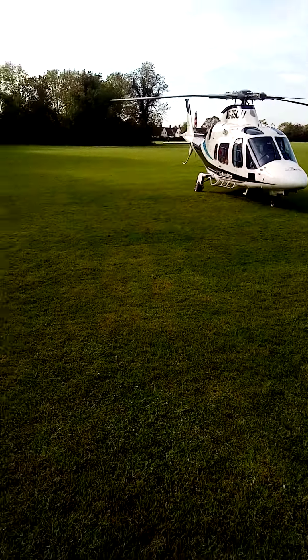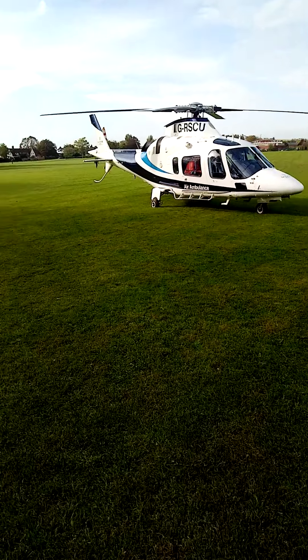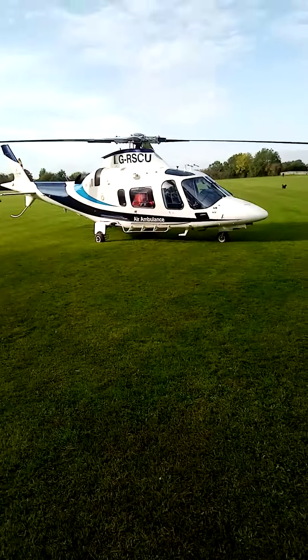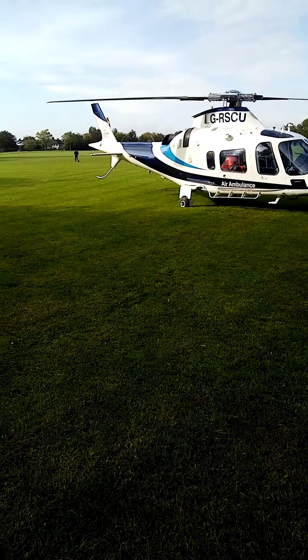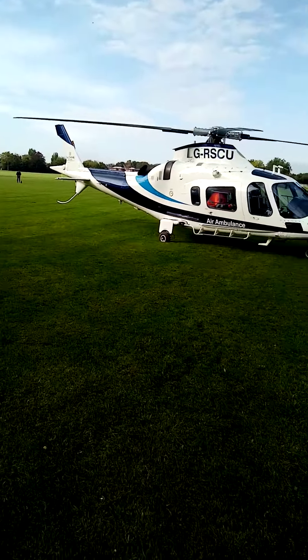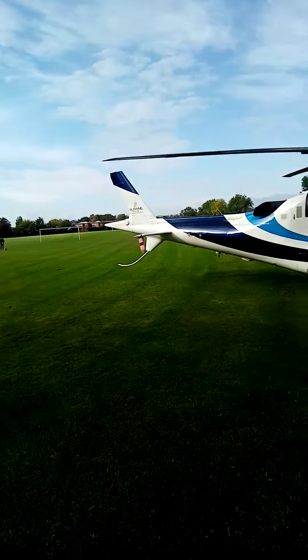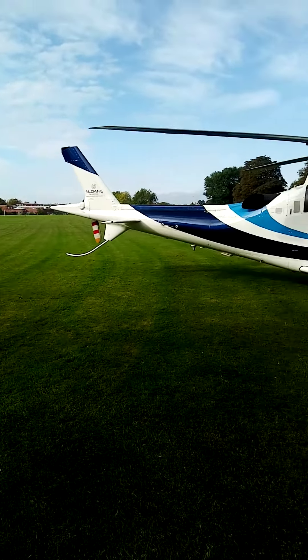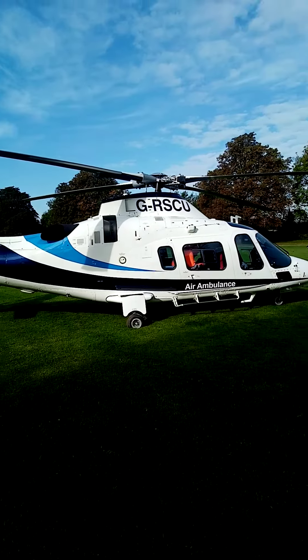I found the helicopter — took me about a quarter of an hour because I don't really know where I'm going in Stratford, but this is Shottery Fields. Yeah, it's just landed. It's an air ambulance — a different one. I thought they were yellow, but no, really nice looking thing. I asked the guy if he minded me filming it and he didn't mind at all — said yeah, no problem.